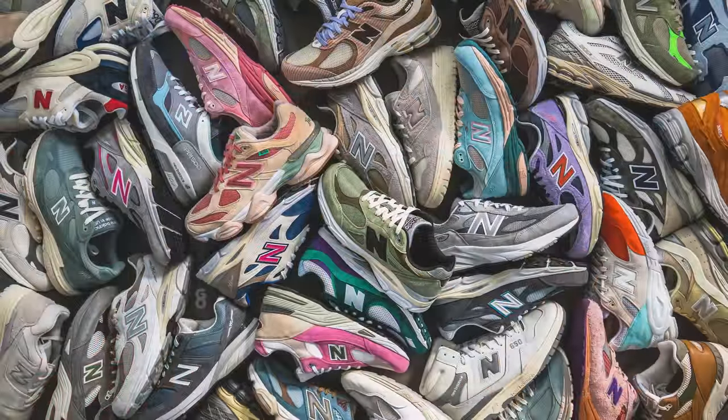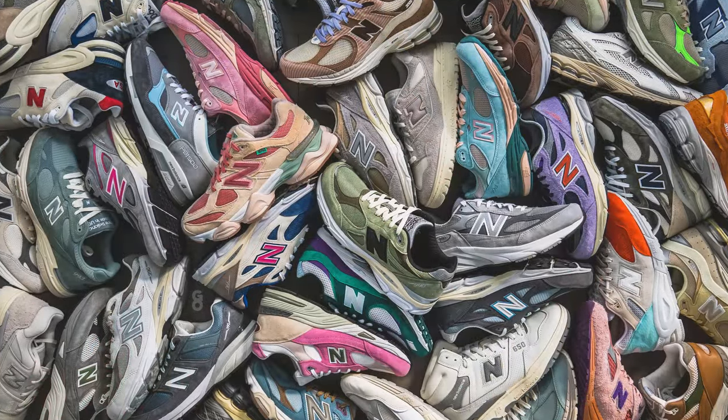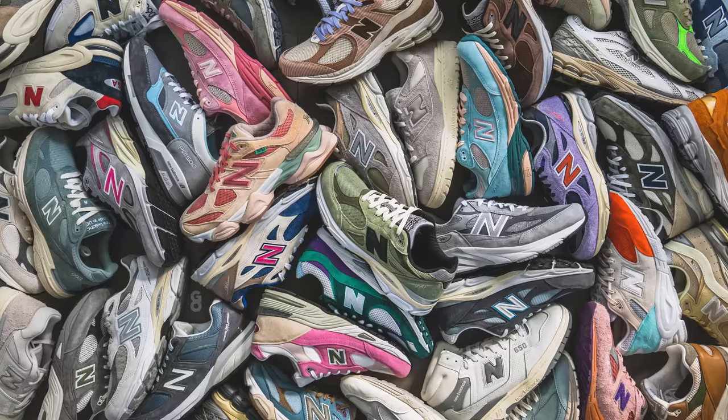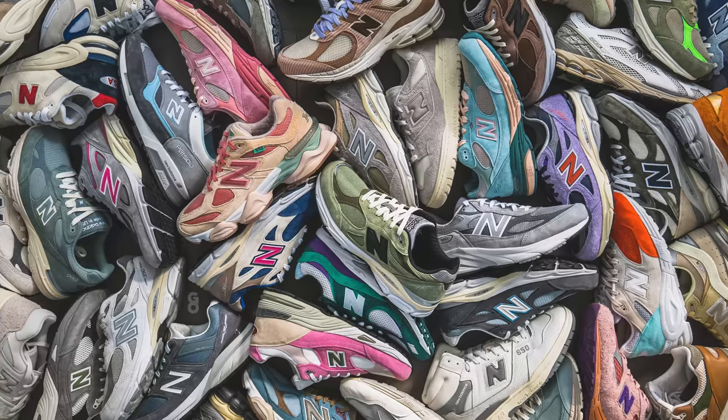What's up everybody, and merry christmas for those that celebrate. It's that time of the year again — 2022 has come to a close. You guys know how big of a New Balance fan I am, and with such a wide variety of silhouettes and colorways that released this year, I had to come back to give you guys my top 20 New Balance pickups of 2022. This is purely my opinion, and I fully expect everyone to disagree with my choices, so drop a comment down below.